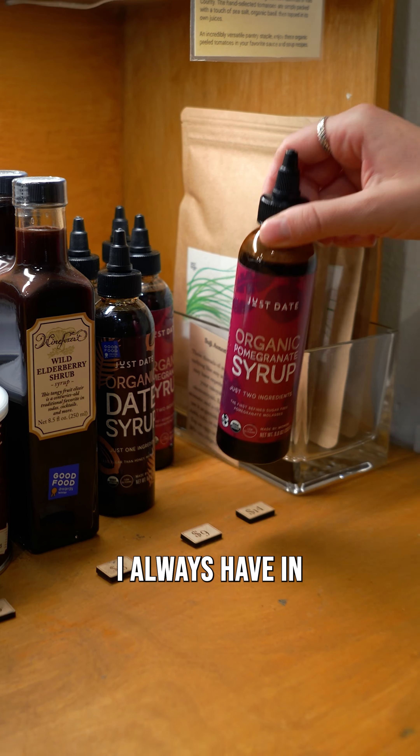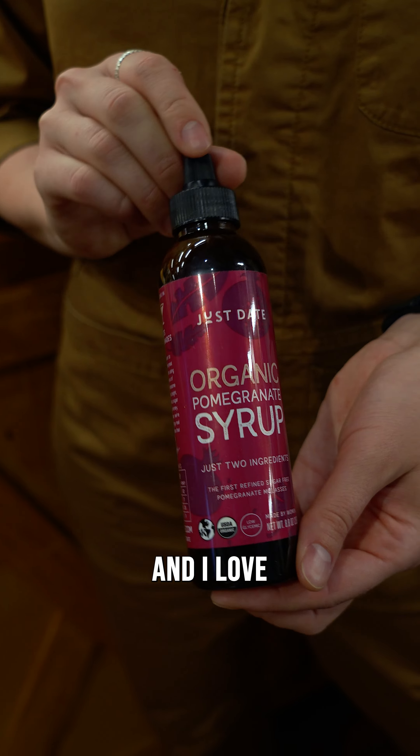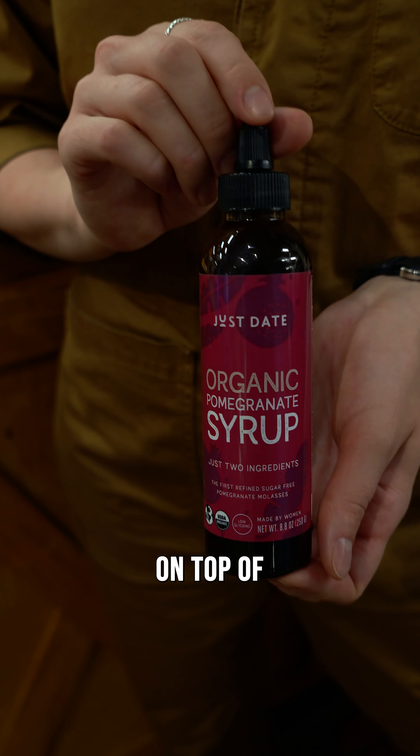This pomegranate syrup I always have in my pantry. I add it to my salad dressings and I love drizzling it on top of eggplant rolls.